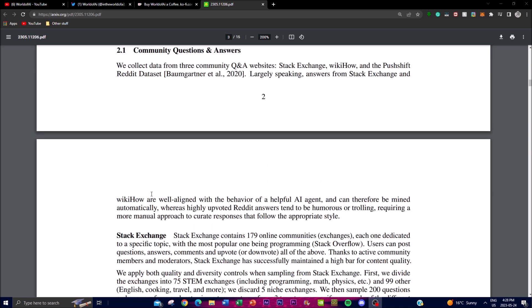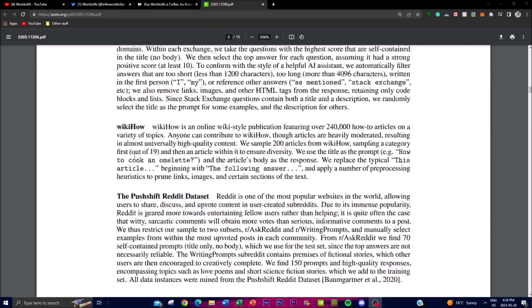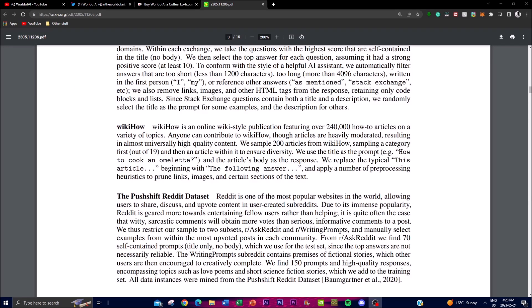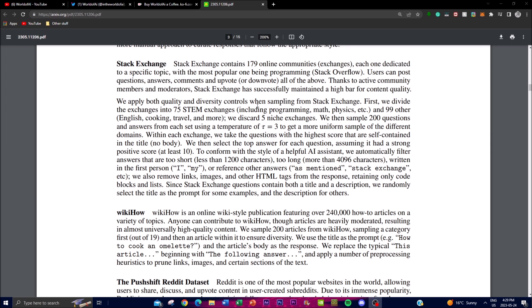The authors describe the data collection process from three different community question-and-answer websites: Stack Exchange, WikiHow, and PushShift which utilized Reddit datasets. Data collected from Stack Exchange and WikiHow was found to be well-aligned with the desired behavior of a helpful AI agent, as these websites typically provide informative and helpful answers. Researchers were able to mine this data automatically without much manual intervention.